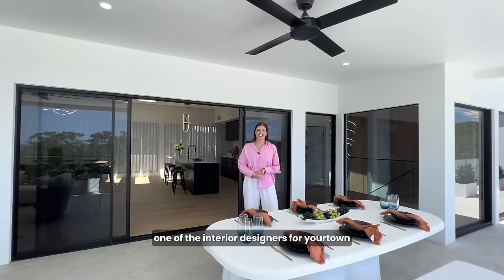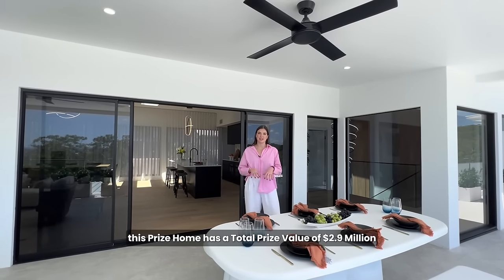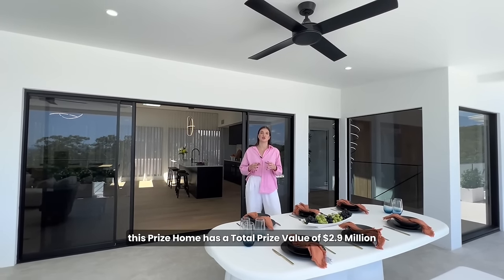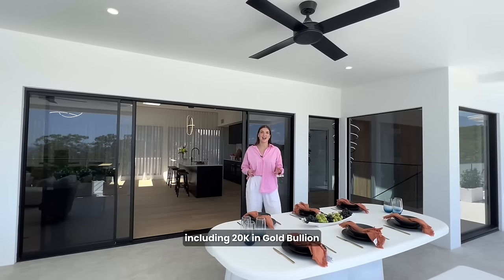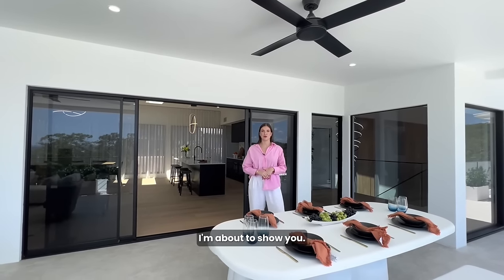Hi, I'm Kate, one of the interior designers for Your Town, and I'm here at your 535, our Budrum Prize Home. This prize home has a total prize value of $2.9 million, including 20K in gold bullion and all of the furniture and electrical I'm about to show you.